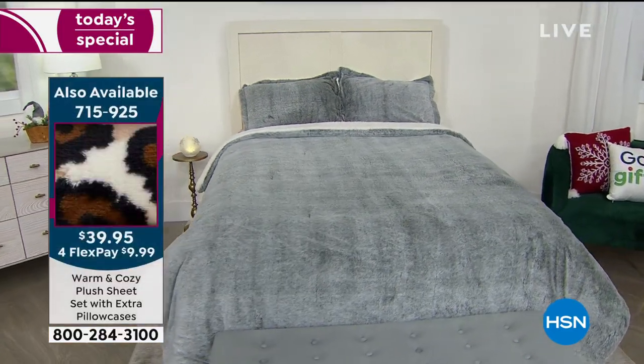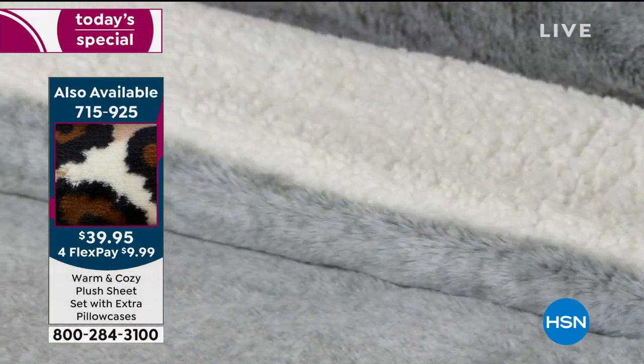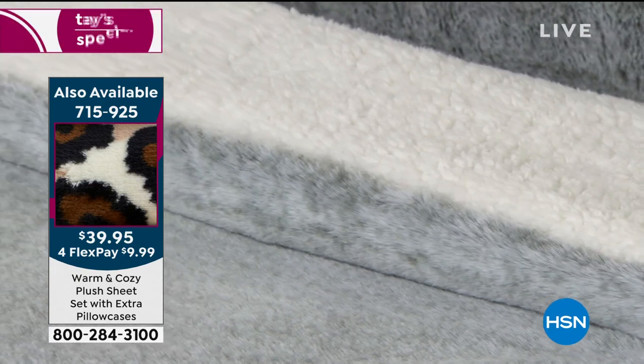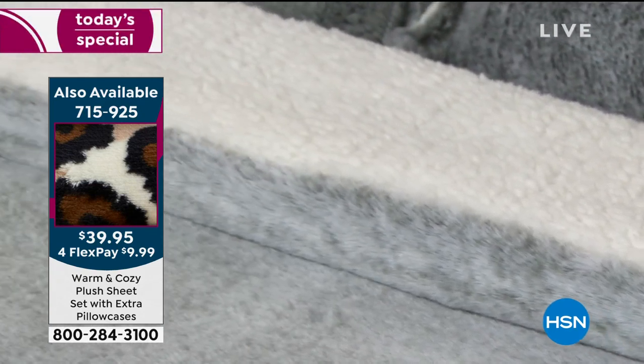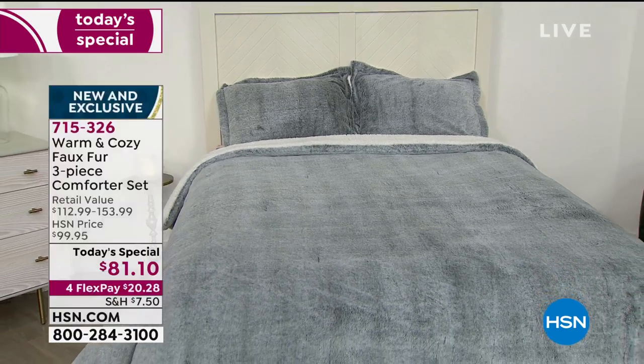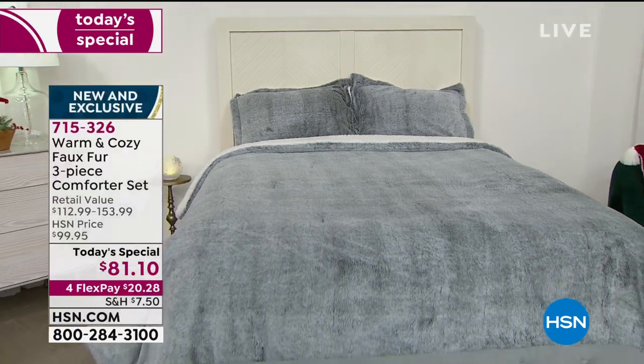When you get this home and put it on your bed, it looks pretty to you through your television screen. But when you get it home and see it in person, and most importantly when you feel it in person, you will be amazed at the quality and the coziness and the warmth.